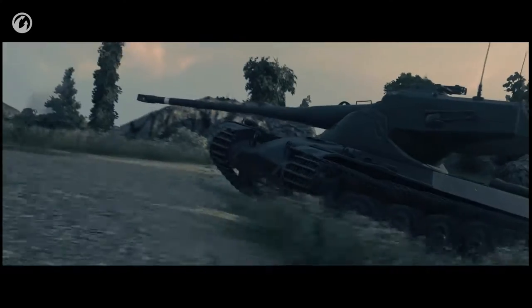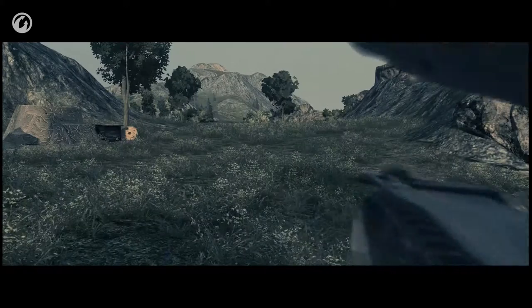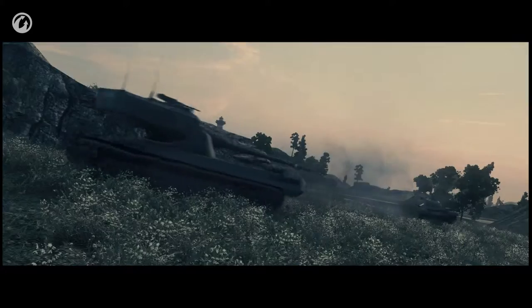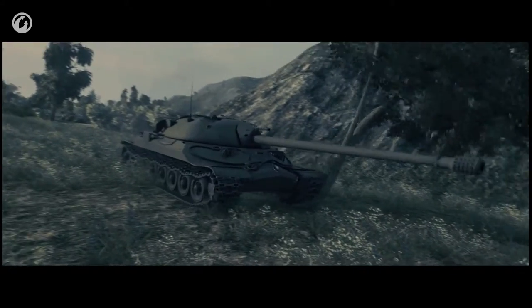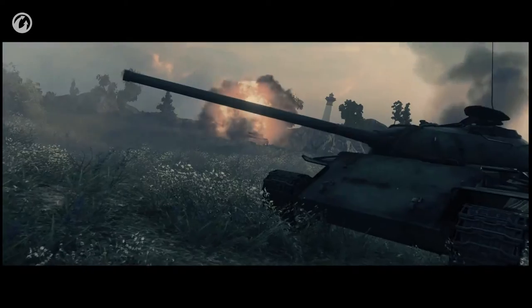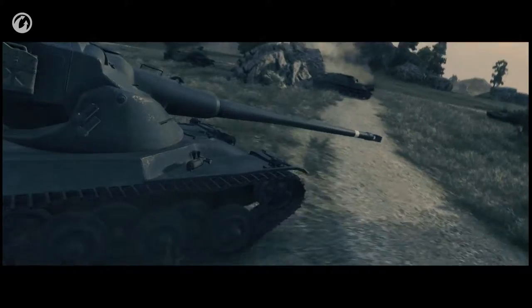I was the first one in position, as always. I met my enemies head on. They wanted to stop me, but my vehicle did its job, and so did I. Then the rest of the team arrived, and it was time for me to move on. But it seems that was exactly what they were waiting for.